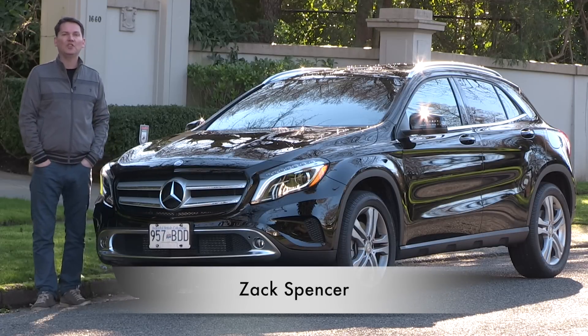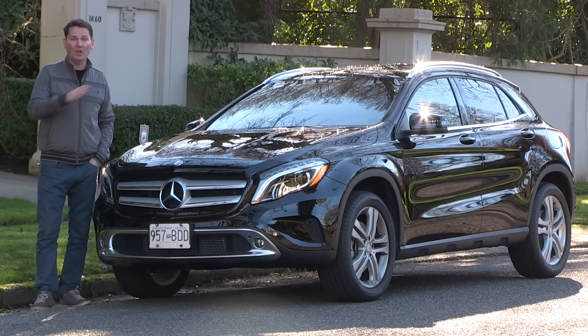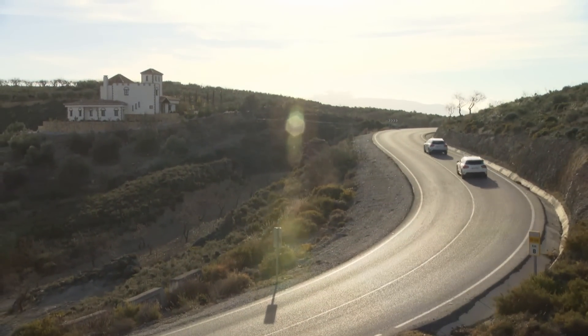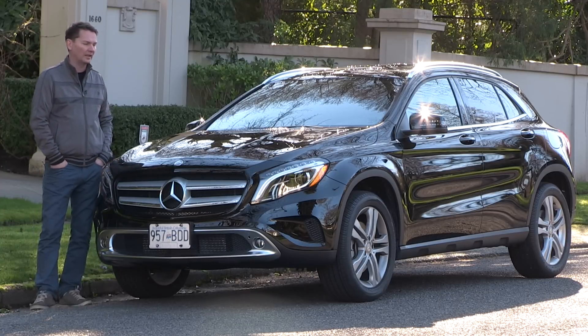Today we're looking at the Mercedes-Benz GLA 250 4MATIC. This is the new entry-level crossover vehicle from Mercedes-Benz that's getting a lot of attention. I had a chance to drive this vehicle about a year ago in Spain, many months before it was available in the Canadian marketplace, and it's been one of my most successful videos — hundreds of thousands of people have watched it because there's certainly a lot of interest in this product.